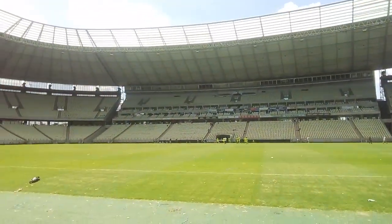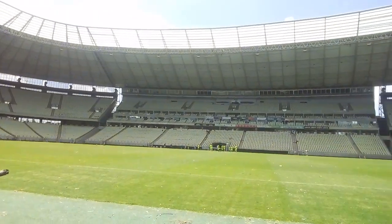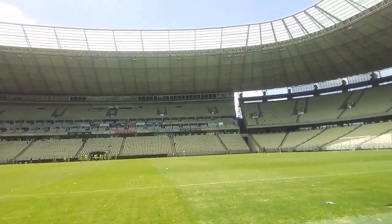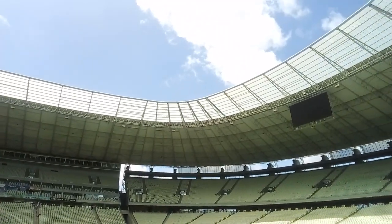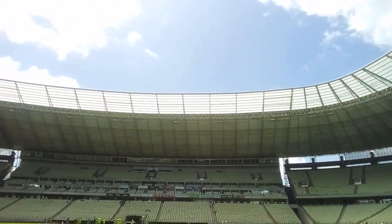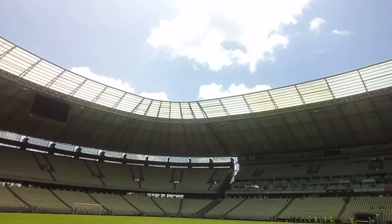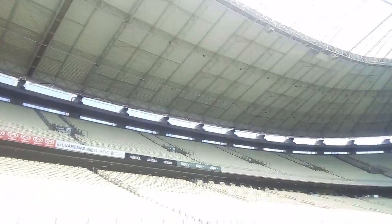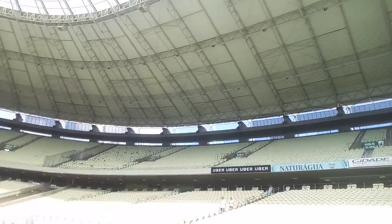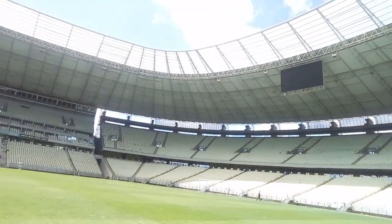It looks like at least today we're going to be able to walk on the field here, so we're going to try to get down before anybody tells us we have to leave. Oh wow, this is pretty cool. Why is it so messy on the field right now? There was a soccer match here and the fans are pretty wild — they throw stuff at the field like confetti. That's why it looks kind of messy. There was a match like a day ago.